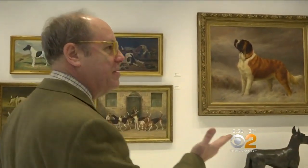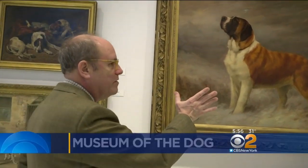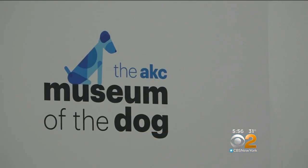This normally hangs in the AKC lobby, but now this 19th century oil painting of a St. Bernard and more than 100 others will be on display at the American Kennel Club's Museum of the Dog.